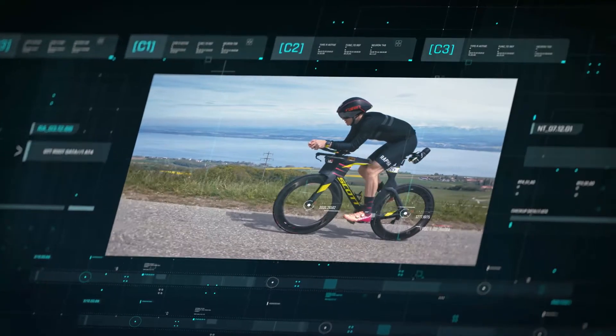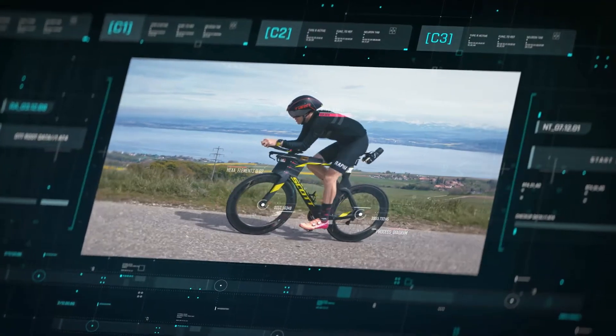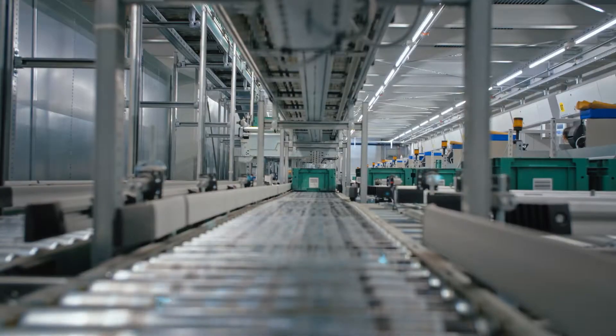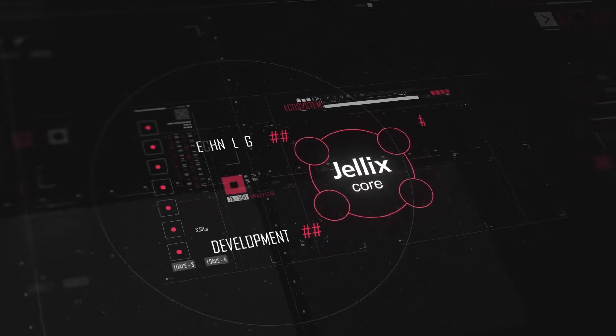In any activity, it's necessary to measure in order to improve. Choose turnkey applications from our marketplace and develop your smart plants according to your needs.